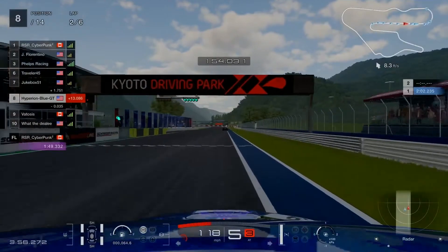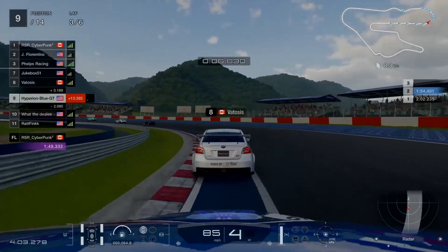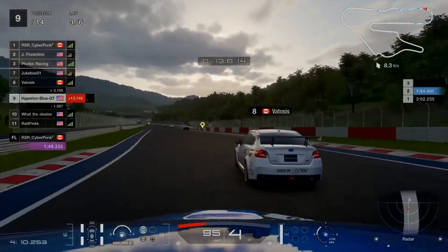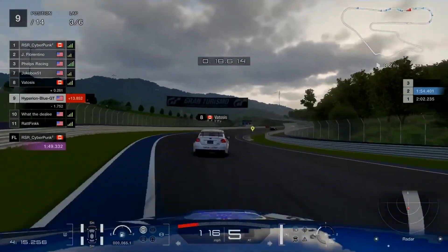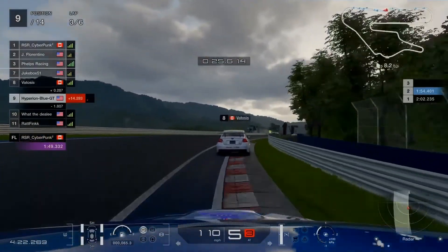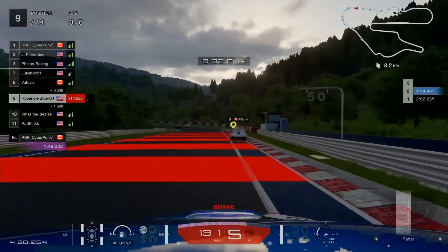Update on RSR Cyberpunk 2: 1 minute 49.332 seconds — a well-achieved faster lap after Lap 1. Everyone can try to beat that lap time through the challenge. Let's see how things go with the two Japanese manufacturer brands — Subaru WRX and Mitsubishi Lancer Evolution — battling it out in the Nations Cup in GT7.